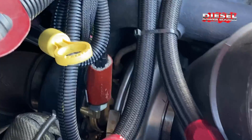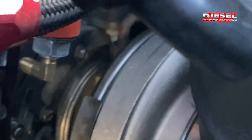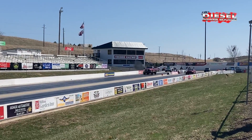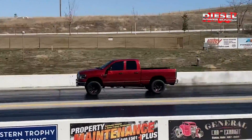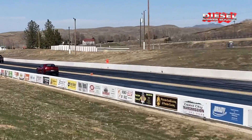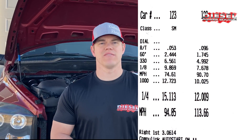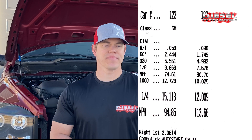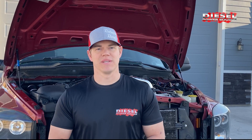We went to the track just last weekend with this turbo setup from Diesel Power Source. We ran a 12-flat in a quarter mile, and in the eighth mile we ran a 7.6. The truck is super fast. Several times we spun all four tires through two gears dropping tire pressure — the turbo is just a beast.